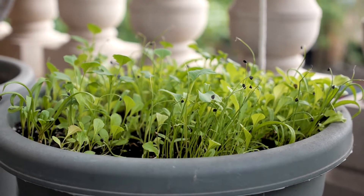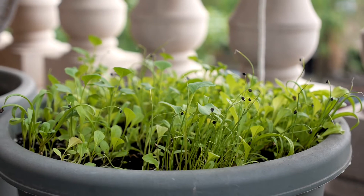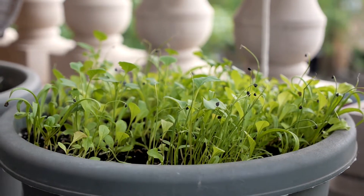Hey everybody, it's Tiffany Arlen, the Patio Gardeners, and Tiffany, I think we're going to give an update on the mystery pot today.